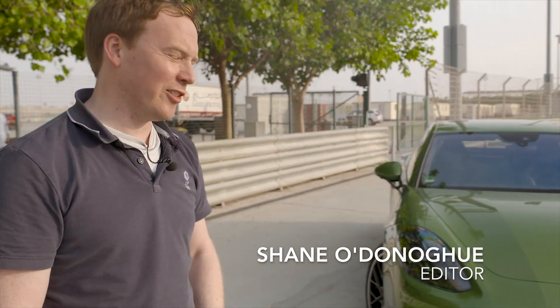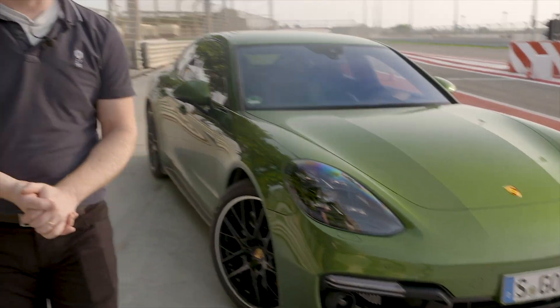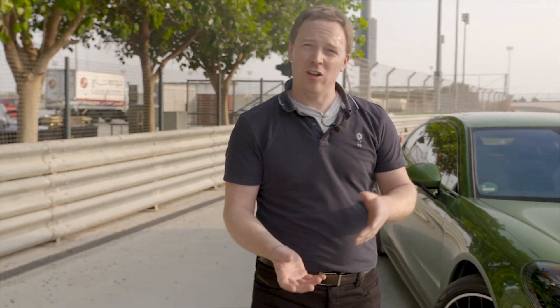We're in Bahrain, of all places, to test the new Porsche Panamera GTS. It's a new series production model. Previous Panamera GTSs, and for that matter all Porsche GTS models, were based on the S version, but this one is a lot, lot closer to the Panamera Turbo.